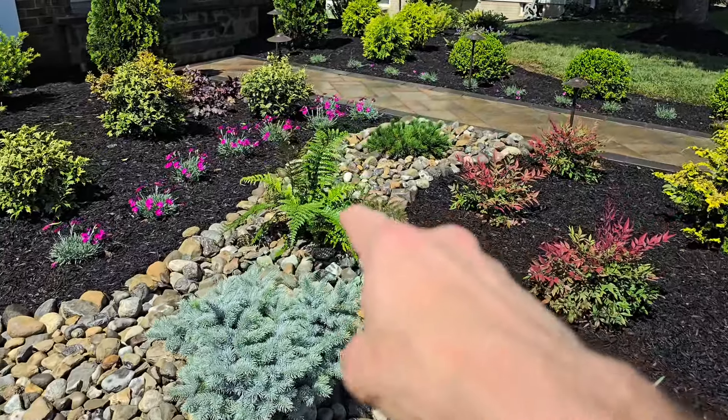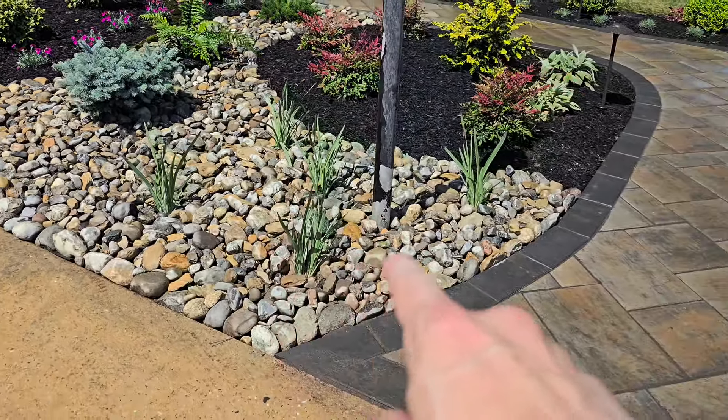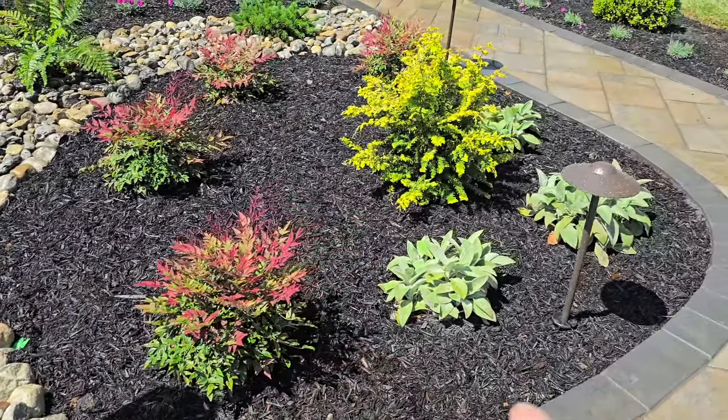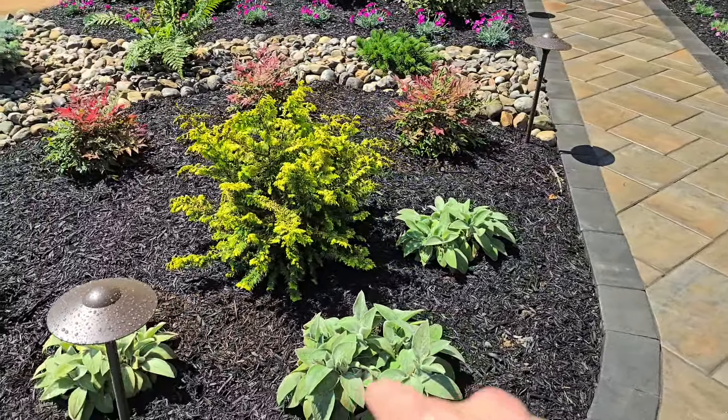We've got a large tassel fern. Right over here we've got Siberian Iris, Caesar's Brother. This is Obsession Nandina. Here we've got Helen von Stein Lamb's Ear.